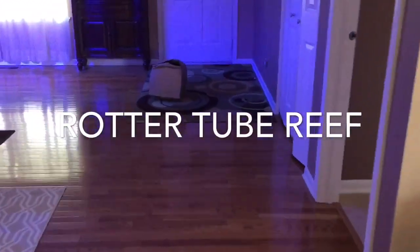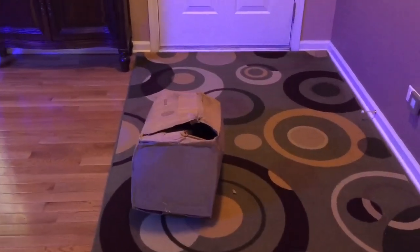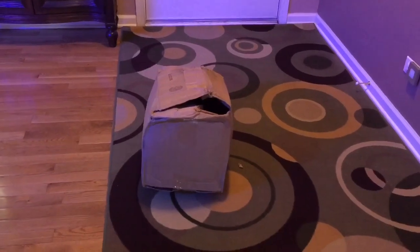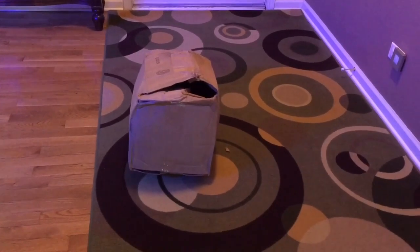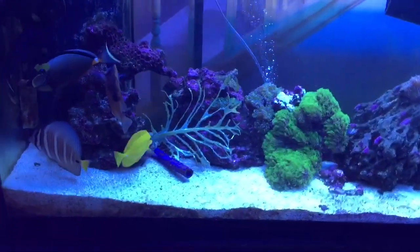Hey everybody, router to brief. I was thinking about going to Red Sea salt as opposed to Instant Ocean, the regular Instant Ocean, which is what I've always used and it works great. As you can see, I don't have many corals in here.